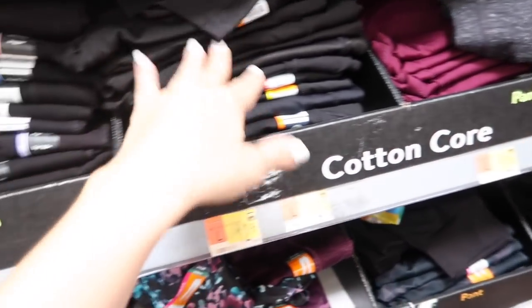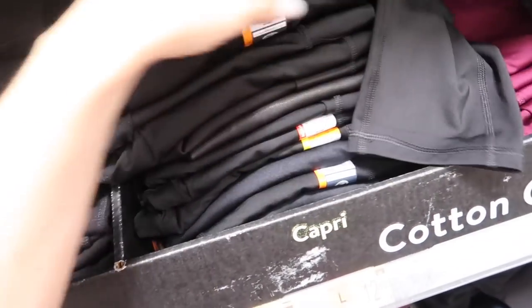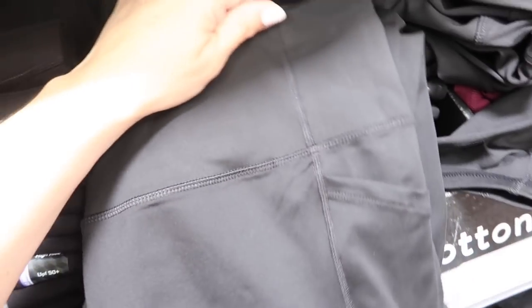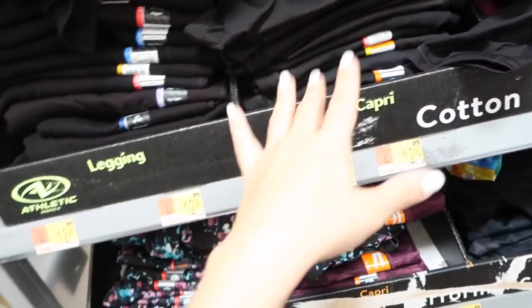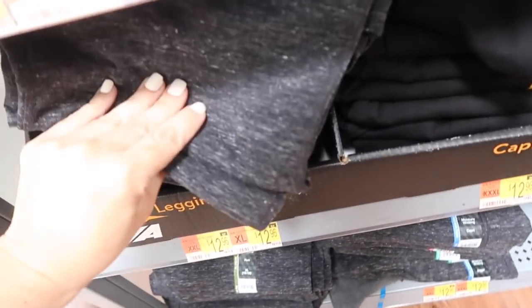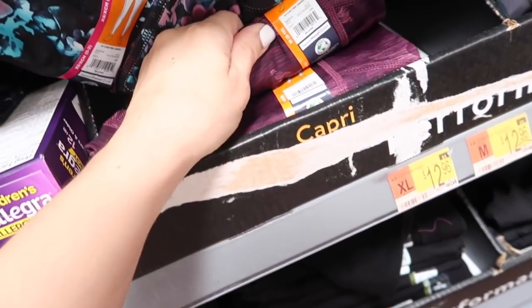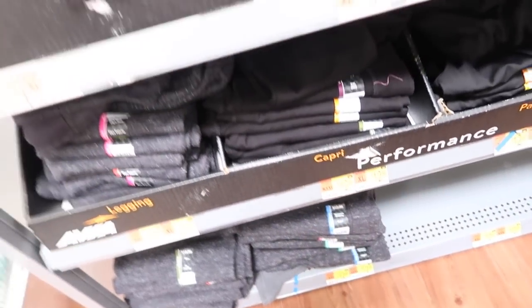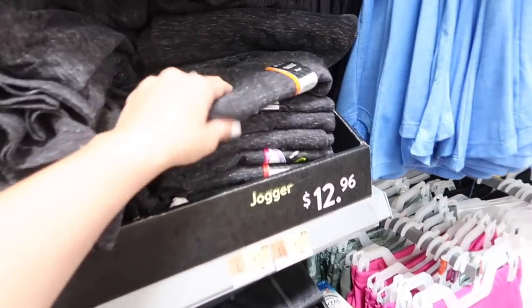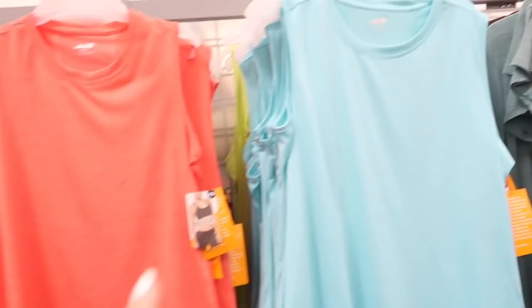Also new are these capris from Athletic Works — usually in the side bin. These have a thick waistband, side pocket, and they're $12.98. They also have a full-length legging option in this burnout style gray — more of a softer material, not like a workout fabric. In the black and that gray they're also $12.98, and there's a jogger option in those same colors.